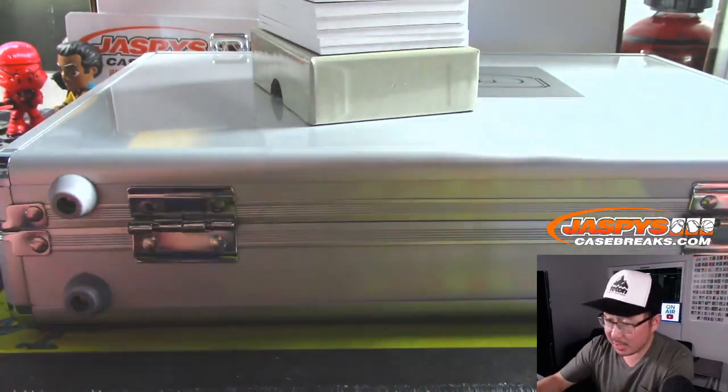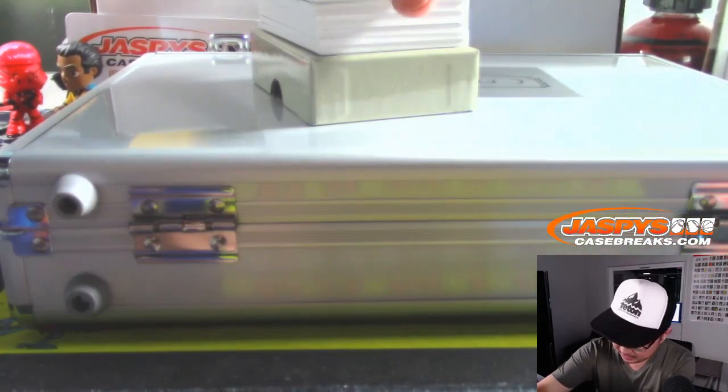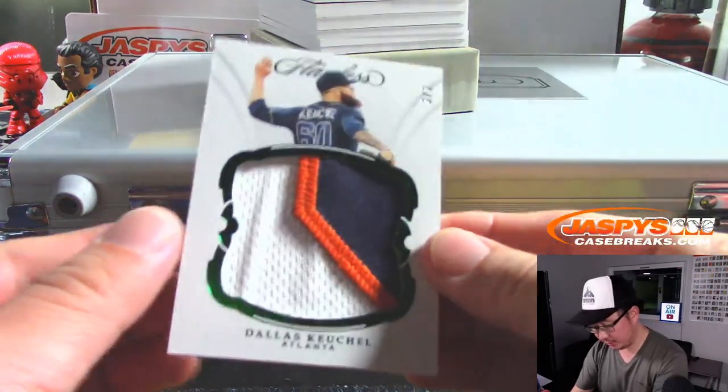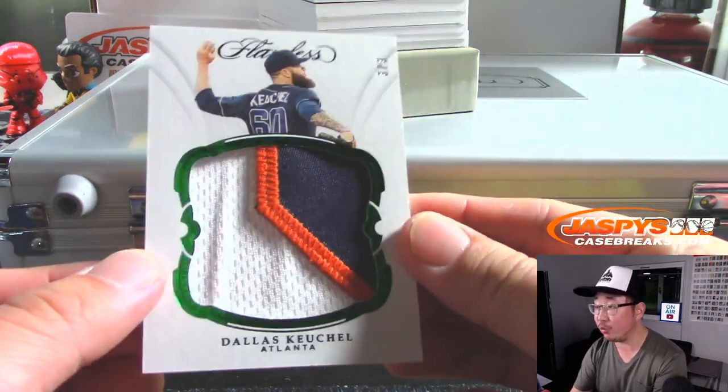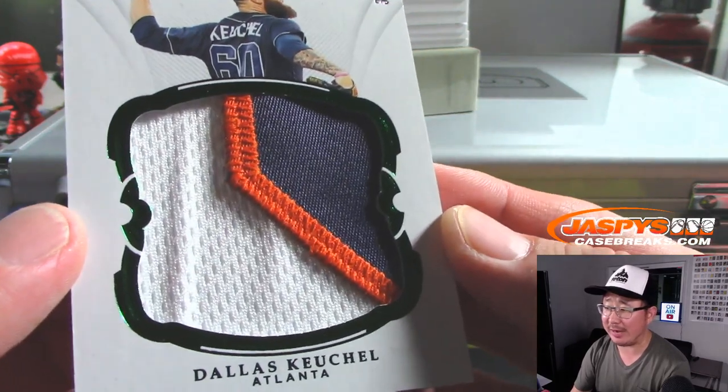Let's do the slider box cards first — there were only two encased cards. We're going to start off with a train whistle: three out of three, Dallas Keuchel, in that classic Braves uniform right there.